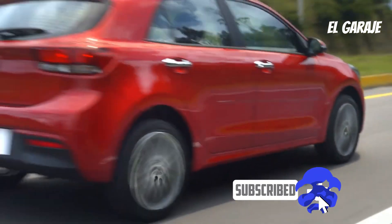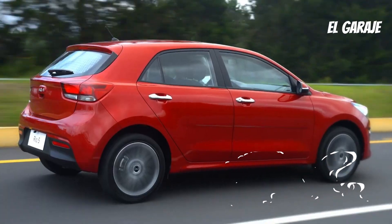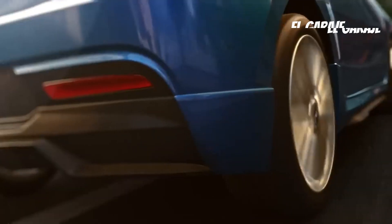Exterior design. The Kia Rio features an aerodynamic and contemporary design with sleek lines and striking details. It may have a distinctive front grille, available LED headlights, and alloy wheel options.